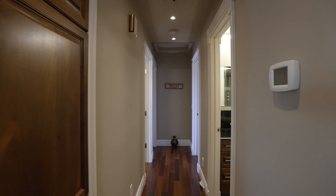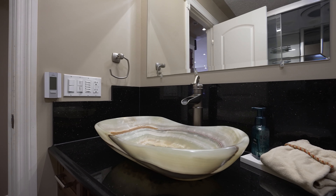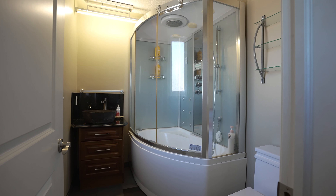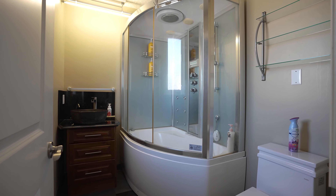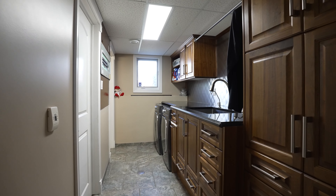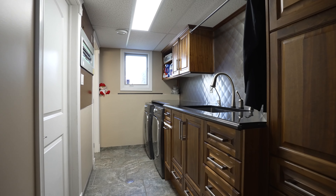Moving on to the bathrooms, this home offers not just luxury, but relaxation at its finest. You'll find two jetted tubs and three steam showers providing a spa-like experience. And let's not forget the in-floor heating in all the bathrooms and the laundry room for that extra touch of warmth on chilly mornings.